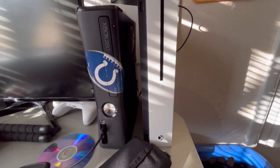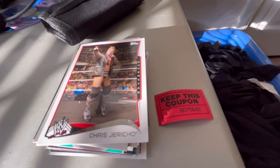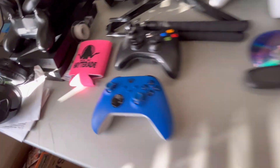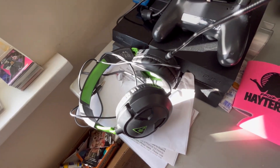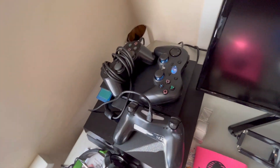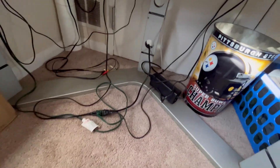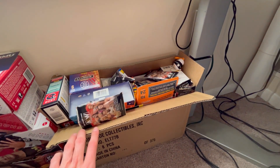The desk is kind of cluttered right now with a bunch of things - we have my Xbox One, Xbox 360, my wallet, some extra cards, a coupon I need to keep, a DVD, my tripod, two Xbox controllers, my Jimmy Hater koozie, my headset, my PS4 and PS2, and then just some backup controllers in case I have people over.